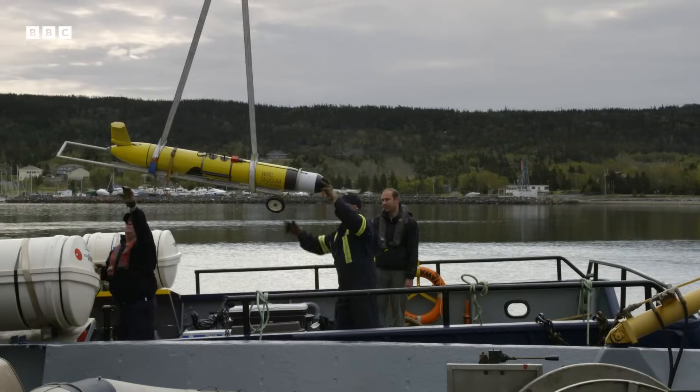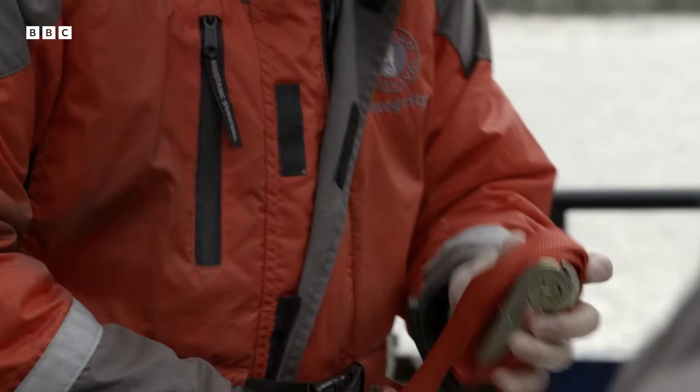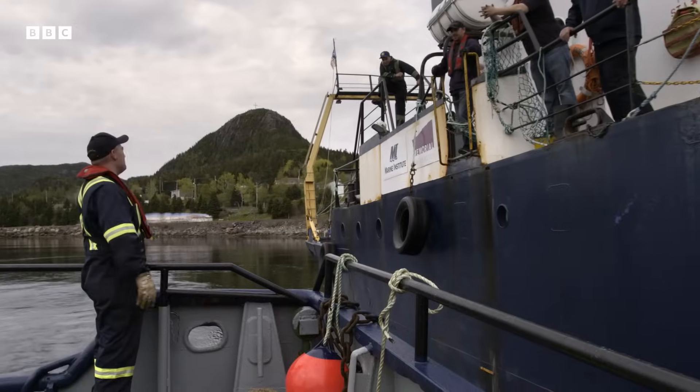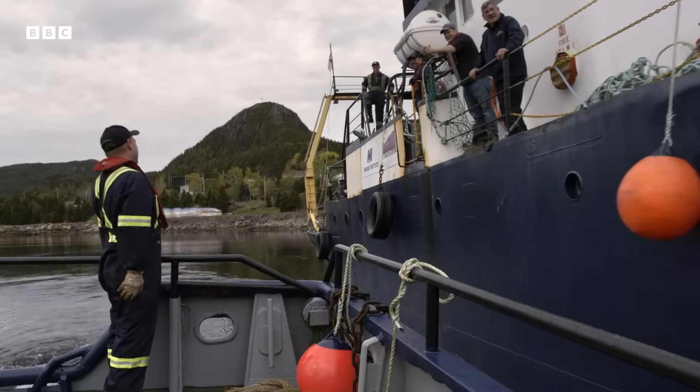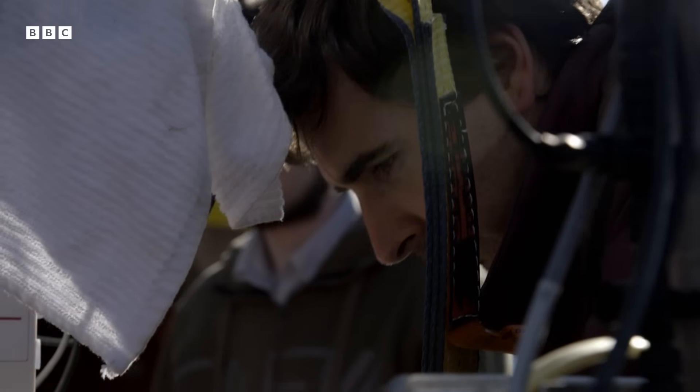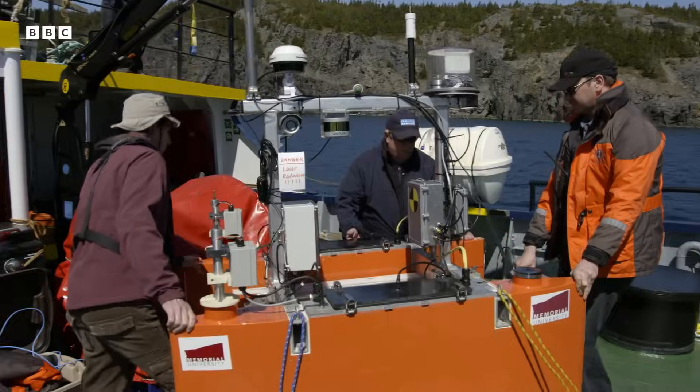Today, Doug is joining a team of scientists who want to predict how icebergs behave. The team want to gather data on the shape of an iceberg, information that will help predict its trajectory out to sea.